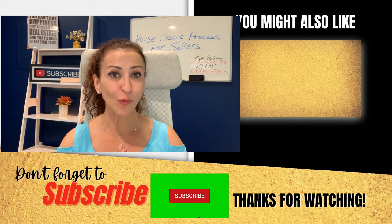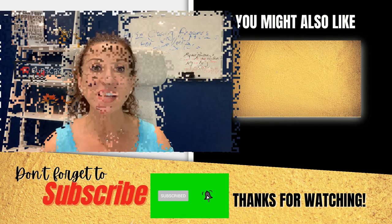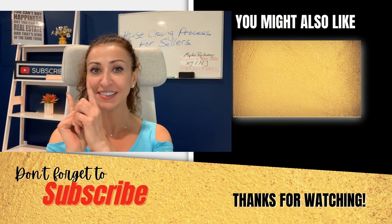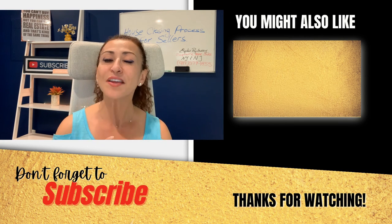Now that you want to know when you actually get your money — I did a video about when the seller gets money after the closing, you can watch that next. I will see you on Monday. Thank you for watching.